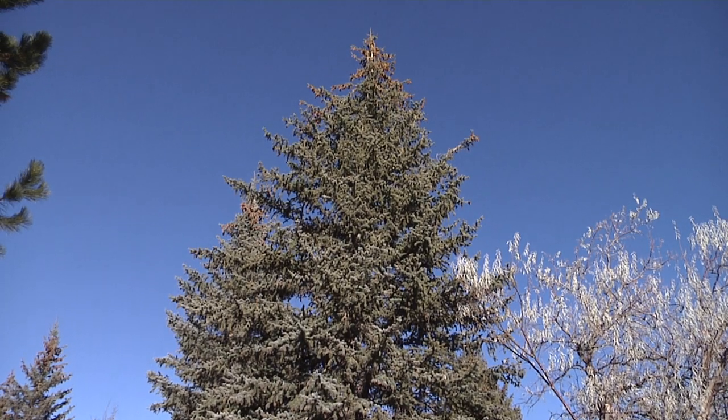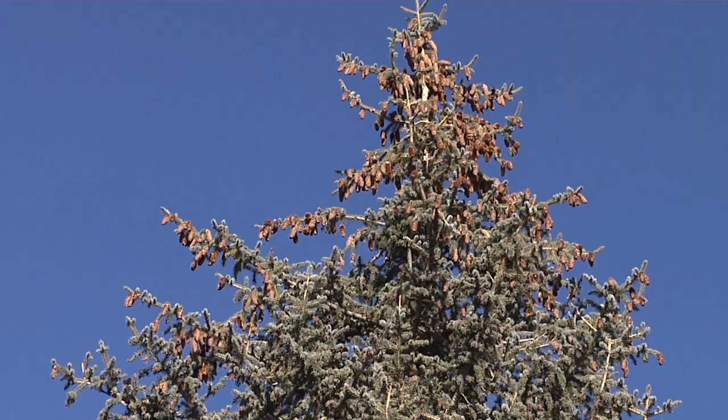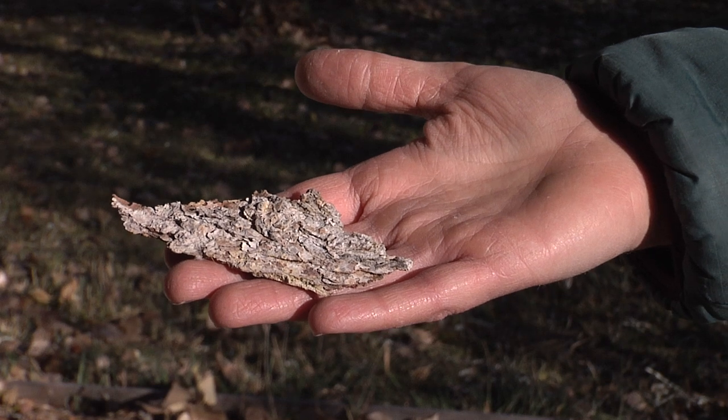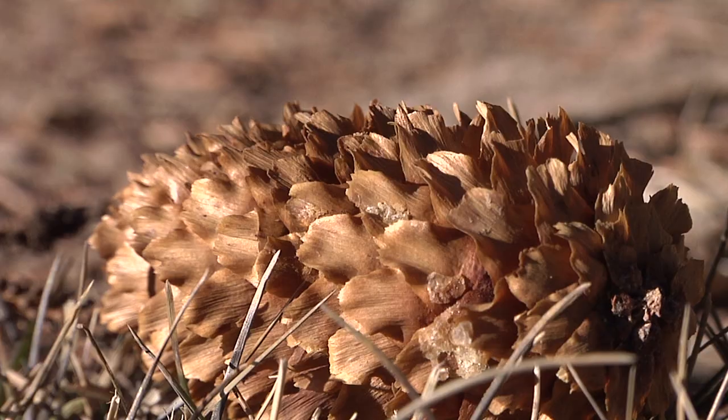Engelman spruce trees, which are native to Wyoming, can live for more than 400 years. These trees can also reach heights of more than 90 feet and have thin bark that flakes off in small circular plates. Their cones are long and cylindrical with thin, flexible scales. Both male and female cones are found on the same tree.